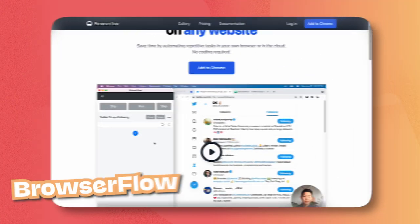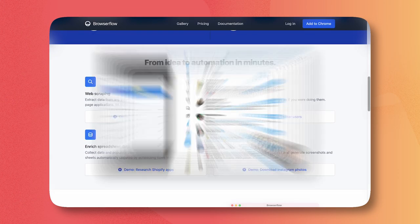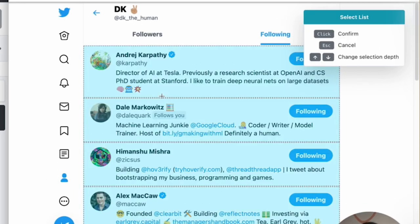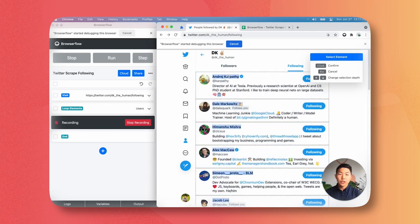Our second pick is quite unknown and under the radar, but it helps you get a lot more work done in a shorter amount of time by building automated processes — and that's Browserflow. With Browserflow you can automate your work on any website. If you're a founder who needs to do repetitive tasks like collecting profile information from a list of leads, you can run Browserflow as a web scraping tool. You can also download files and enrich your spreadsheet data in a matter of seconds, so definitely check this one out.